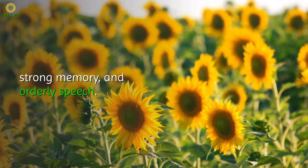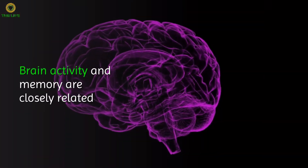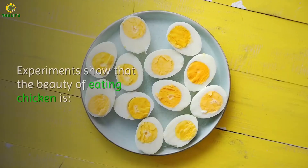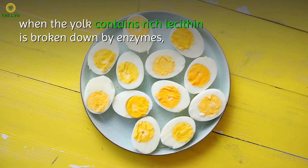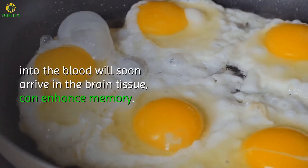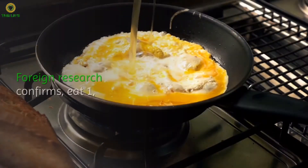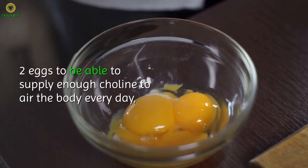Three: Sunflower Seeds. Sunflower seeds are rich in iron, zinc, potassium, magnesium, and other trace elements, as well as vitamin E, giving them a brain tonic effect. People who enjoy eating sunflower seeds not only have healthy skin, but also tend to have quick thinking, strong memory, and orderly speech.